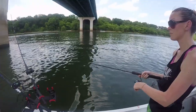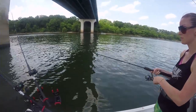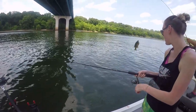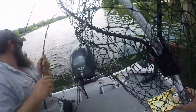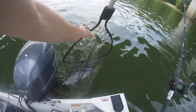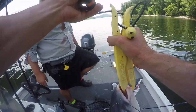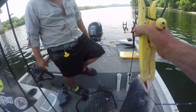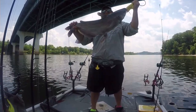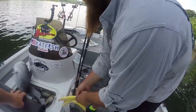We've caught some good channel cats, but the blues have been very small. That's a really good size. All right, guys, we've got a 10-pound blue. Getting it done. Let's do a picture. Nice. Hopefully it'll fit. We brought a big cooler, so.